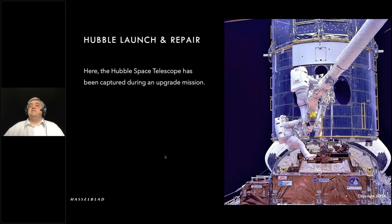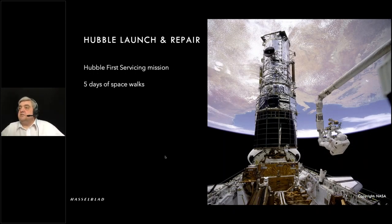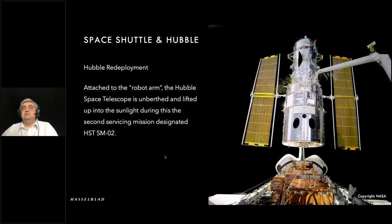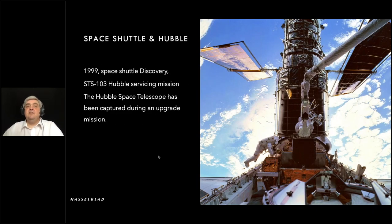One of the most fantastic projects the cameras were used to record was the launch, and unfortunately the subsequent repair, of the Hubble Space Telescope. Taken from the rear deck of the shuttle, huge high-resolution images captured the work being done over the various repair missions and upgrade missions. These images are out there to look at. By 1999 we're at the third upgrade mission.